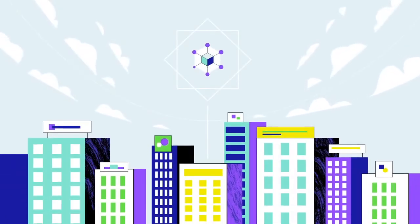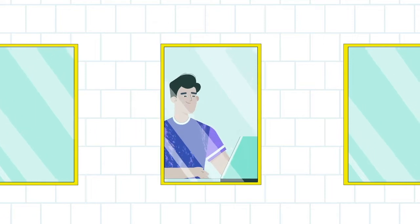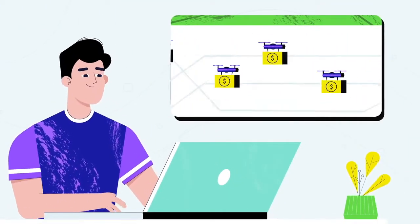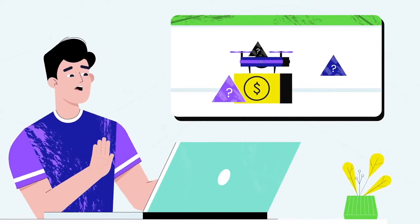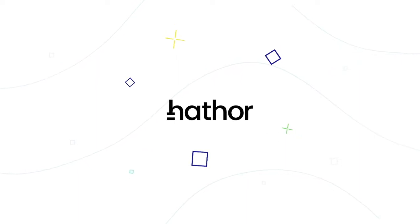Hi everyone, welcome back. My name is Zane and today we're going to have a look at Hathor Network, an alternative scalable crypto. Before we continue, allow me to declare that this video is not financial advice. This video is strictly for entertainment and educational purposes.